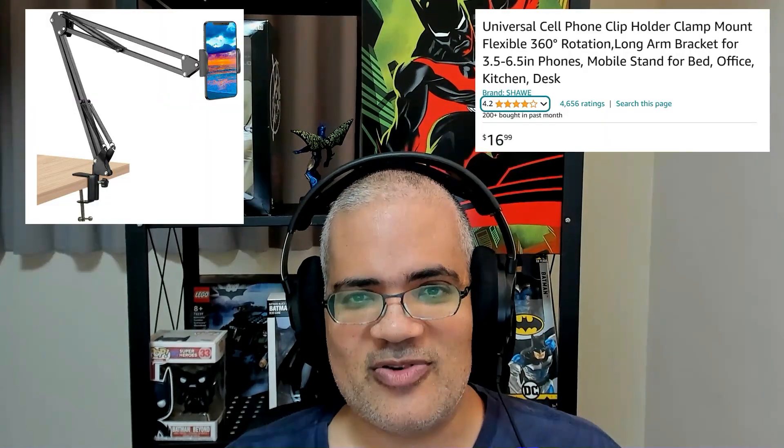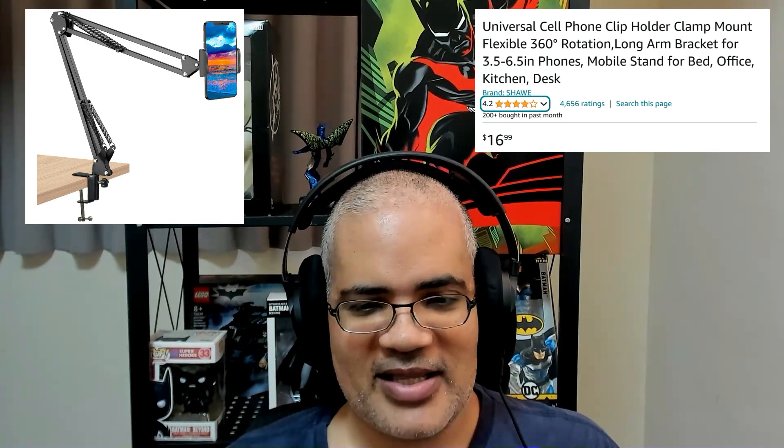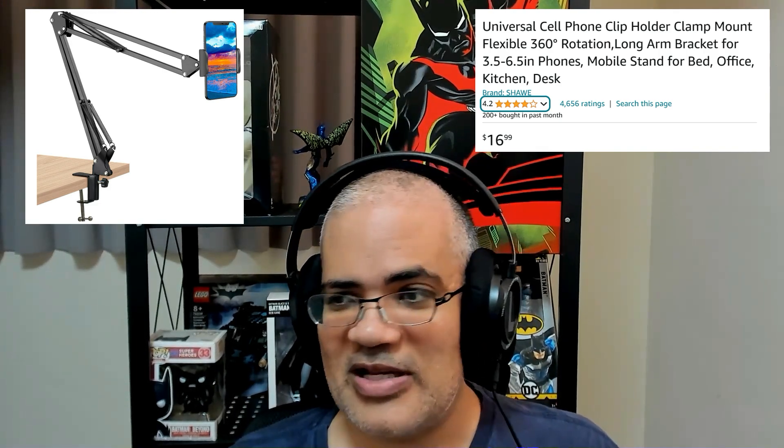The first thing I'm going to talk about is the universal cell phone clip holder. If I could show you mine I would, but if I take it out it's very hard to put back on because it is very securely clamped. These things are absolutely super useful.